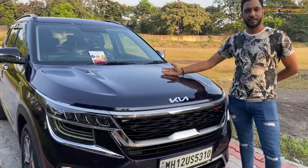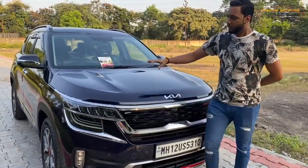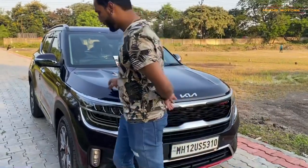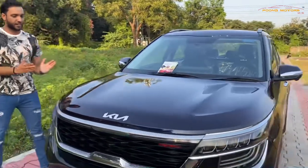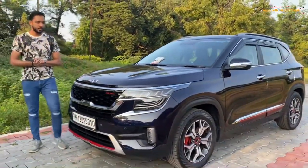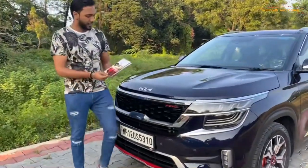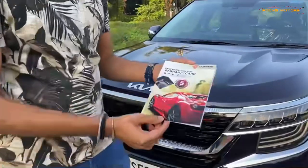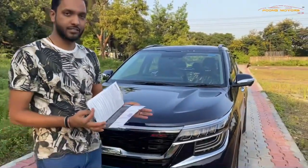The glaze and shine on this particular car is totally different. For this imperial blue color, this PPF suits really well — the glaze after doing PPF is very superior. This PPF also comes with a 5-year warranty along with a proper warranty card from Garware.